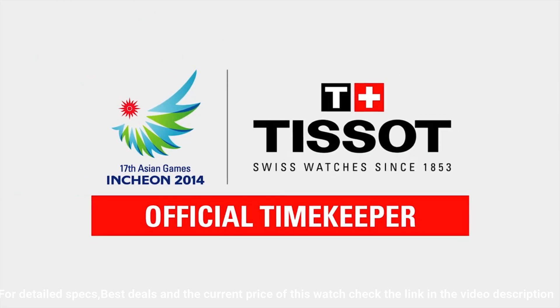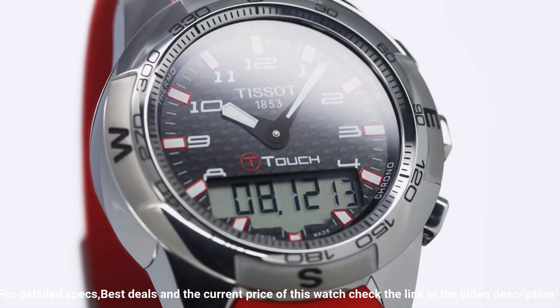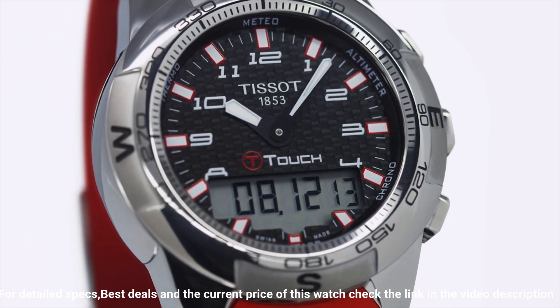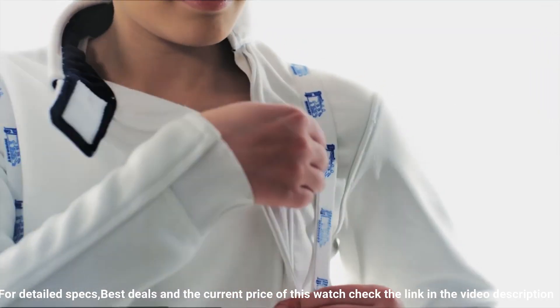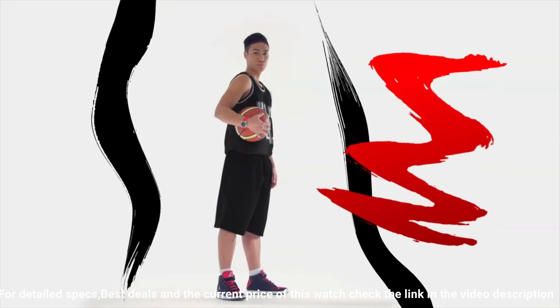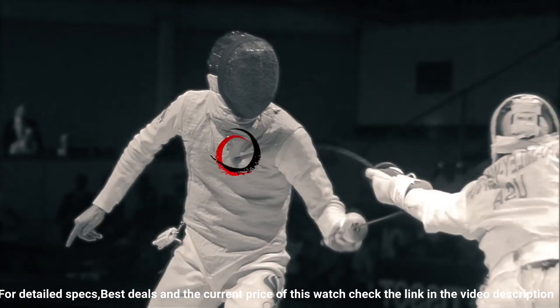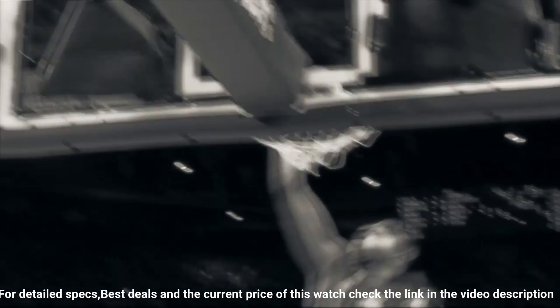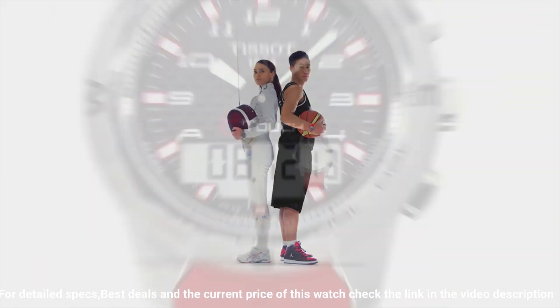Band width: 21mm. Band color: orange. Dial color: black. Bezel material: stainless steel. Bezel function: unidirectional. Perpetual calendar. Special features: chronograph, GMT, end of life indicator (EOL), backlight, alarm. Item weight: 4.16 ounces. Movement: quartz. Water resistant depth: 100 meters.